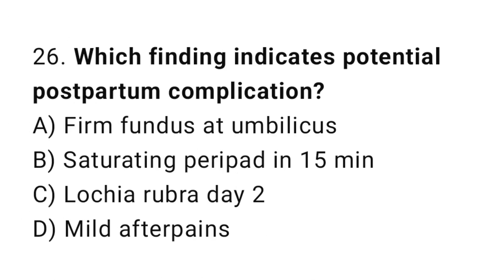Question 26. Which finding indicates a potential postpartum complication? The right answer is B: saturating a perineal pad in 15 minutes.